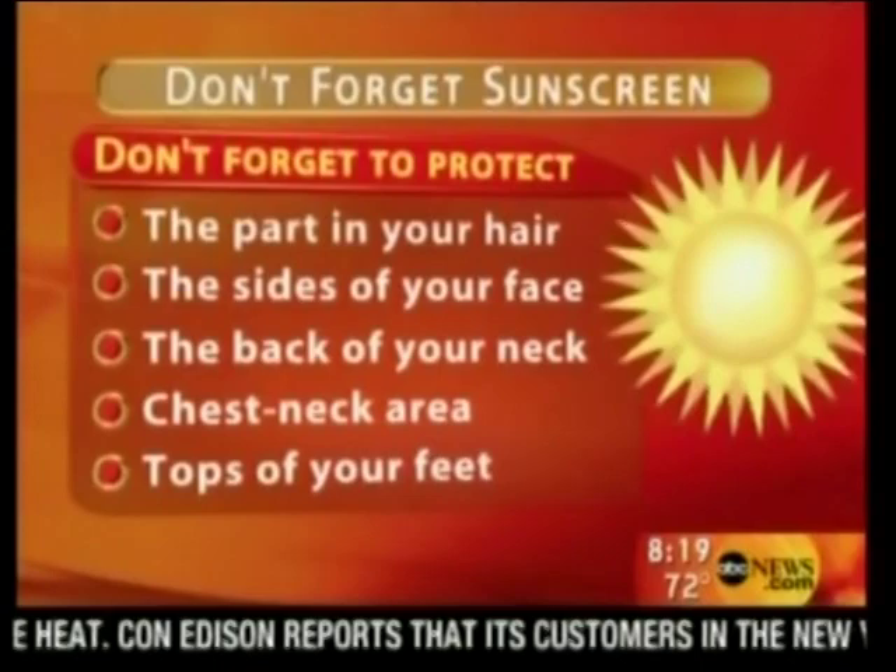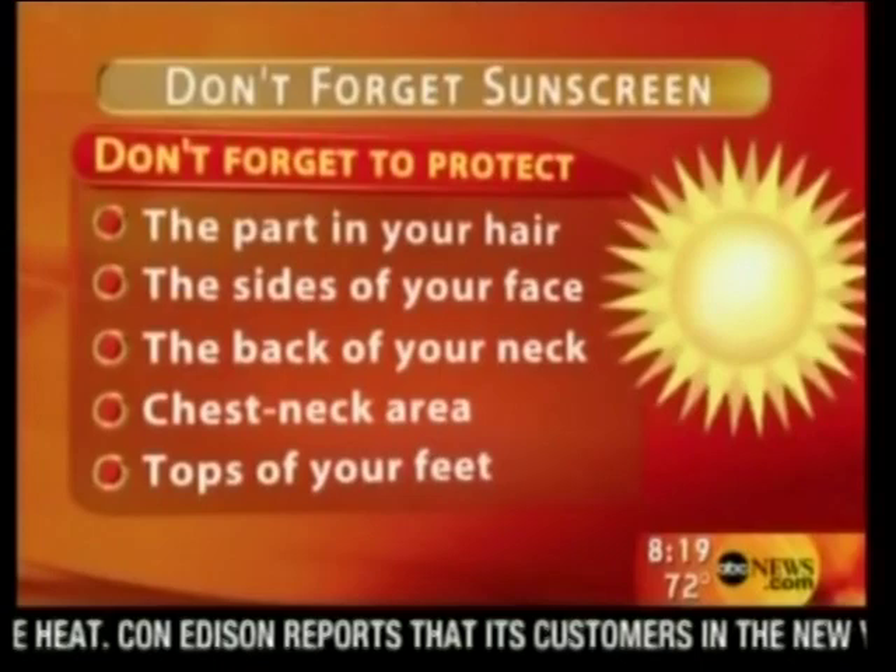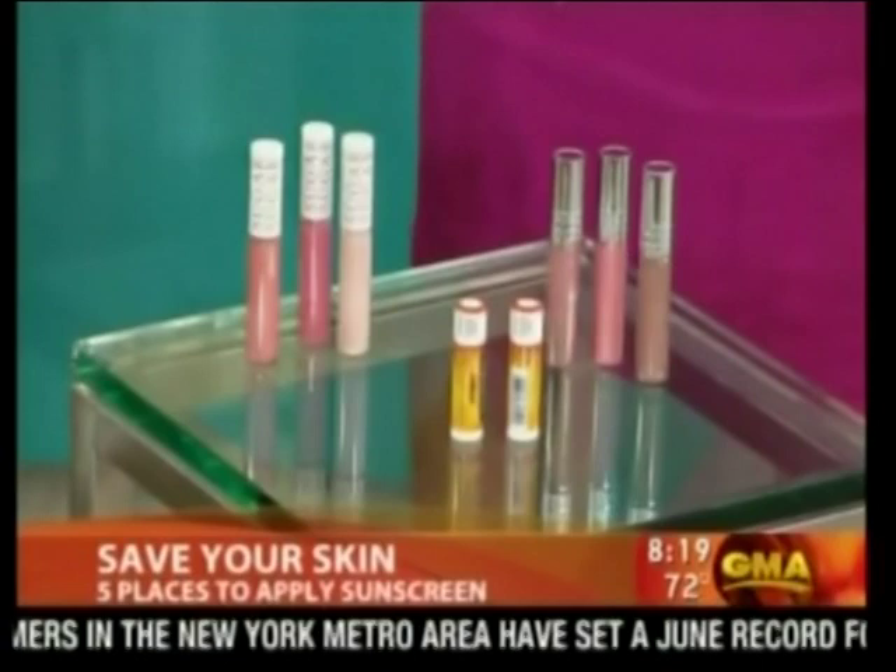The last area is all the way down at the feet. People aren't trying to tan there, but those burns really hurt. Don't forget the lips too — you can put sunscreen on and then apply lipstick over it. Also, a lot of lip glosses have mineral oil, which can actually amplify the sun, so put sunscreen on first.